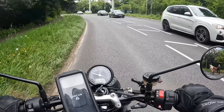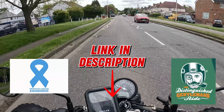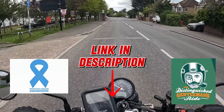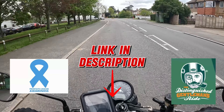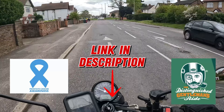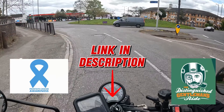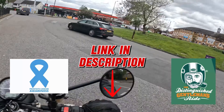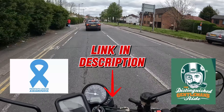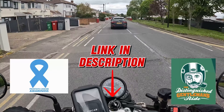The Distinguished Gentleman's Ride is an event over in Belgium on the 19th of May this year, determined to raise awareness and funds for prostate cancer. If you go to the link in the description, you'll see my mate's GoFundMe page. He's raising money and 100% of it goes to charity for prostate cancer. Feel free to donate — you'll be much appreciated, and so will the men and families you'll potentially be helping.